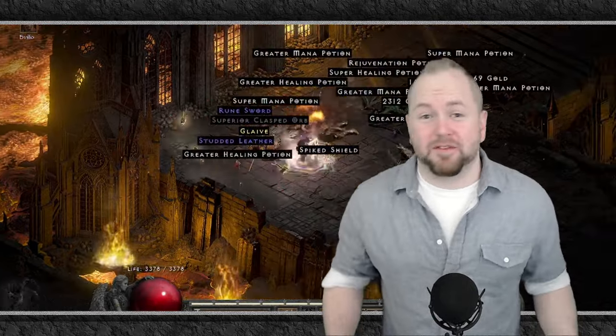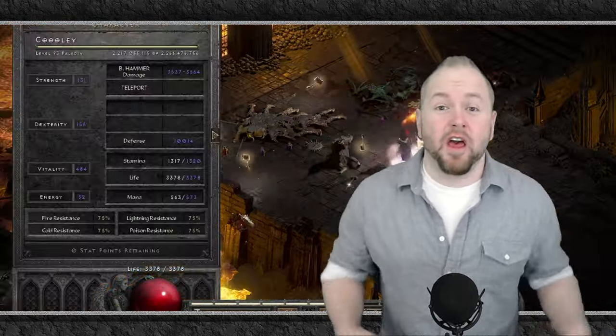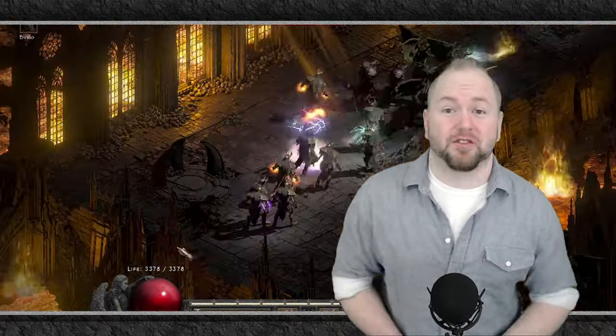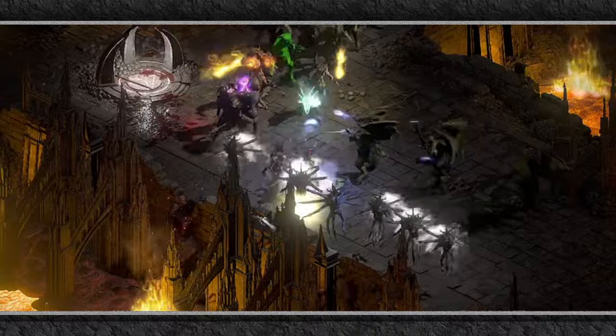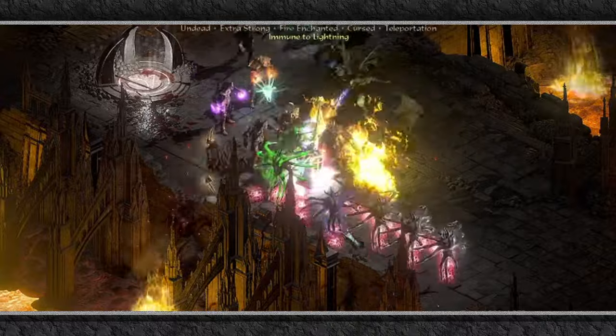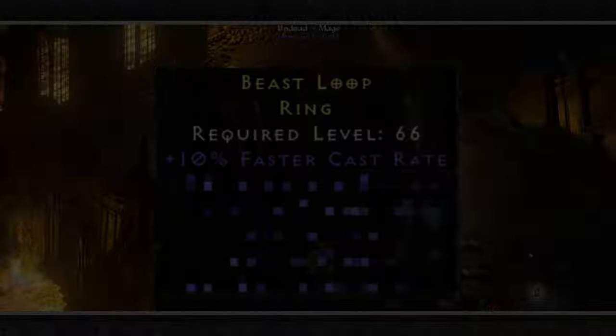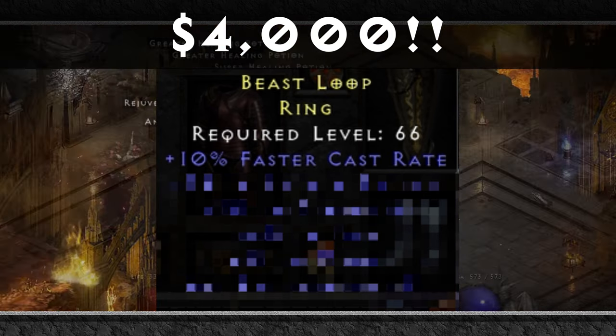We often highlight some of the best items found in D2R on this channel, and as this is the last episode of 2021, we had to go the extra mile. In this video, we're going to look at the best D2R items for December and highlight what could probably be the best item ever found, allegedly selling for $4,000 US dollars.